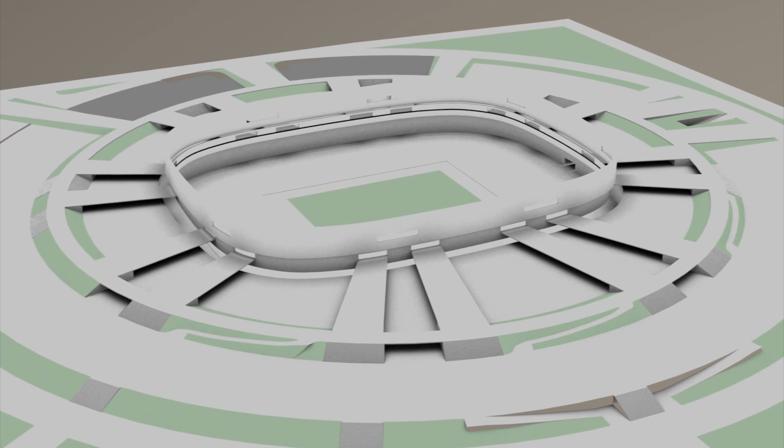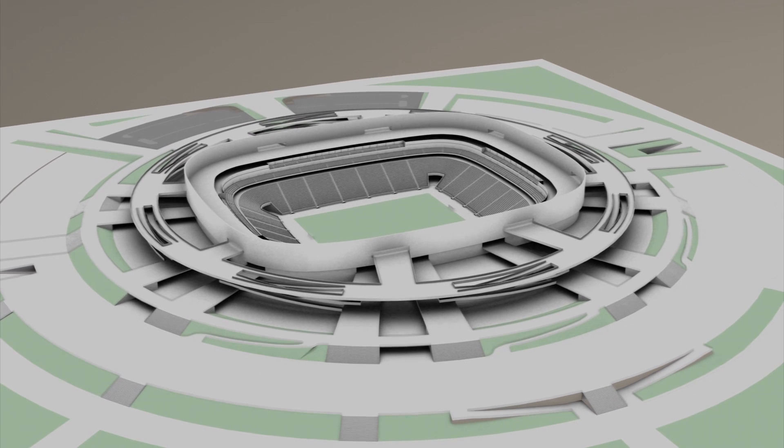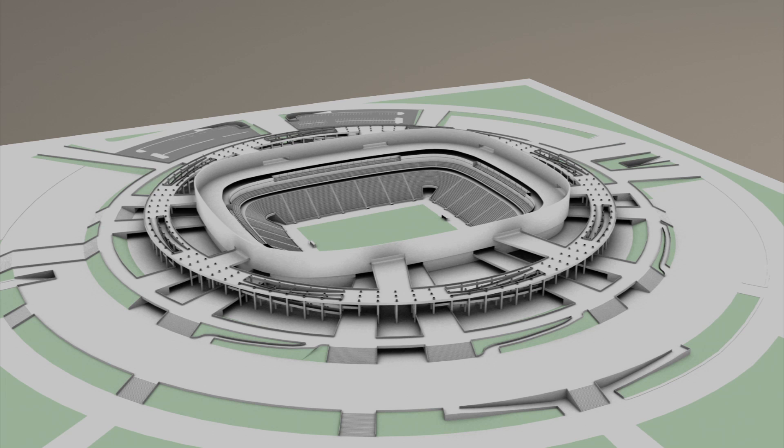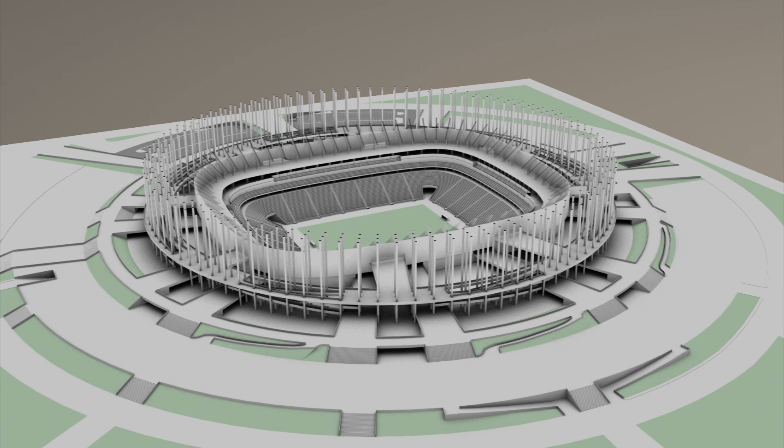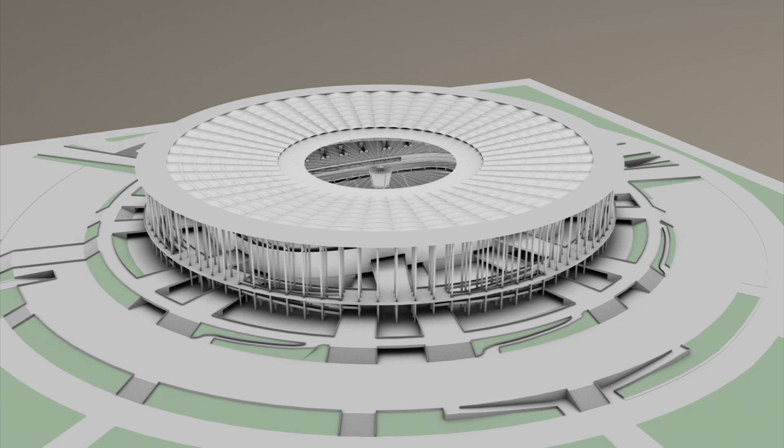The new stadium was reopened in 2013 after being totally rebuilt within three years using materials from the previous demolished stadium. The whole project is said to have cost more than 1 billion real, 450 million US dollars.